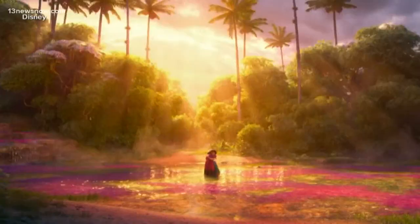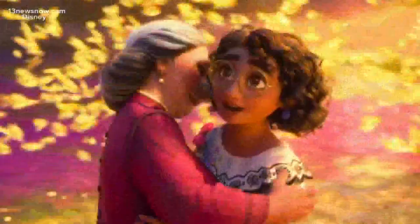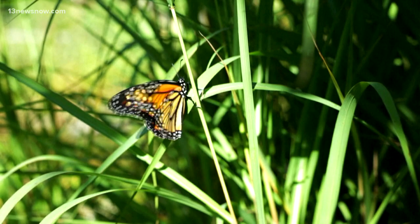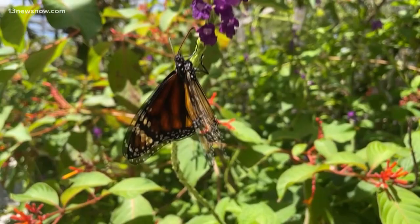It's one of the most recognized and beloved creatures both on screen and in real life — the monarch butterfly, known for its bright orange color, now listed as an endangered species. The International Union for Conservation of Nature made the announcement after decades of falling monarch butterfly populations.